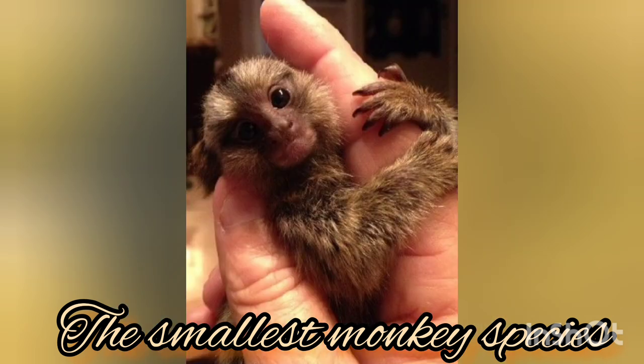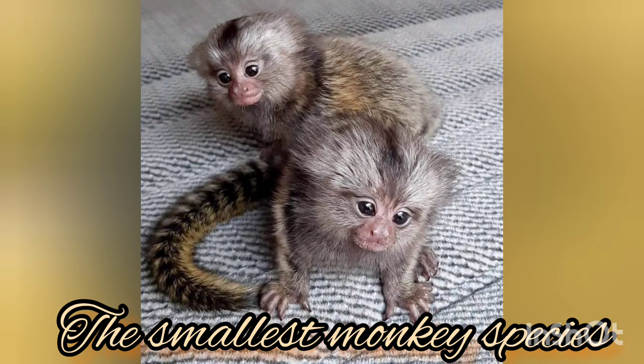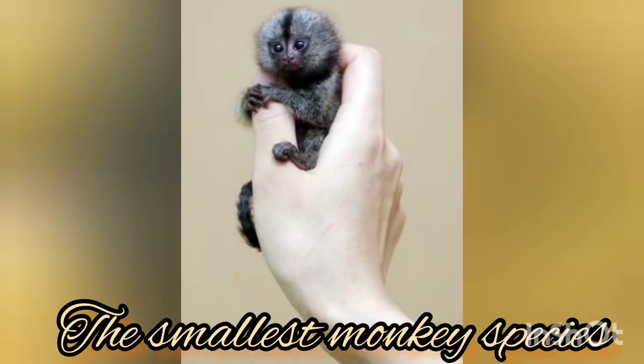They grow only to be between 4.6 to 5 or 6 inches in total, excluding the tail. They are very small and very cute.